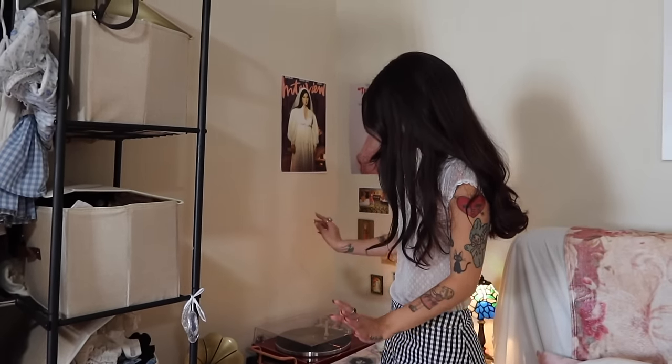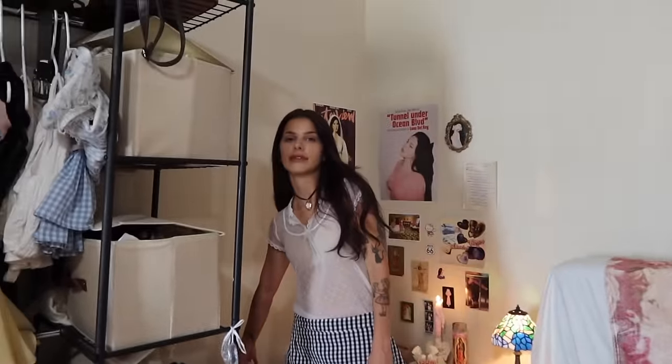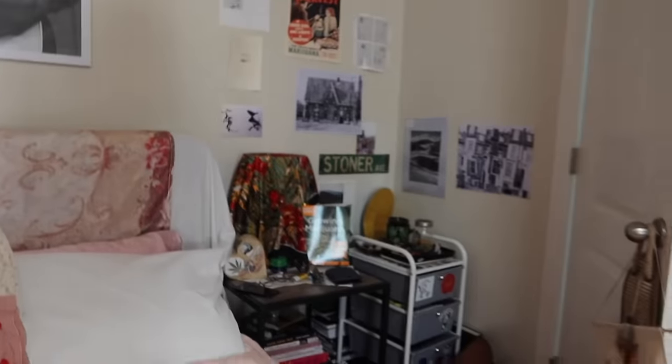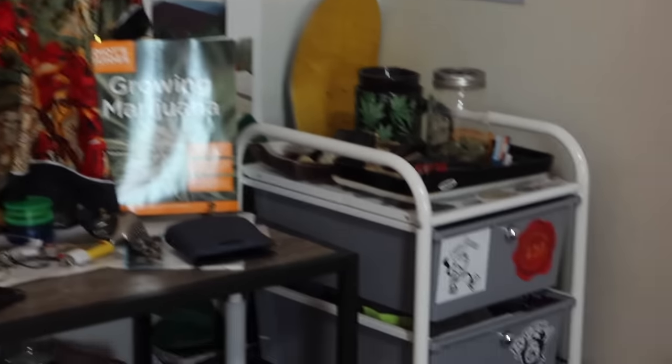I also have my record player over here, all of my vinyls, and my little Bluetooth speaker that I've connected to my record player so I can get really good sound out of it. And then we have the girl corner, and that corner is the boy corner — that's Caleb's corner. He gets full reign on how it's decorated and it's all of his stuff.